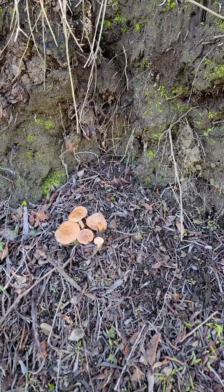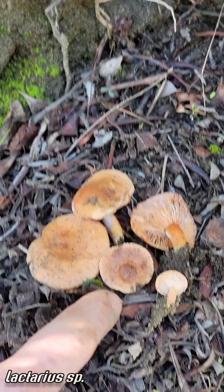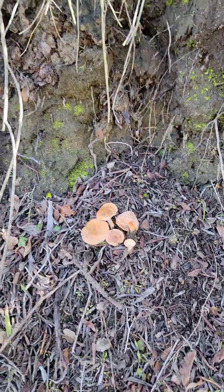Tell us what this is. This is a Lactarius, and it's a really interesting species because it has a zonate cap and mild flavor. This is a Lactarius I've never seen before, probably unique to this habitat.